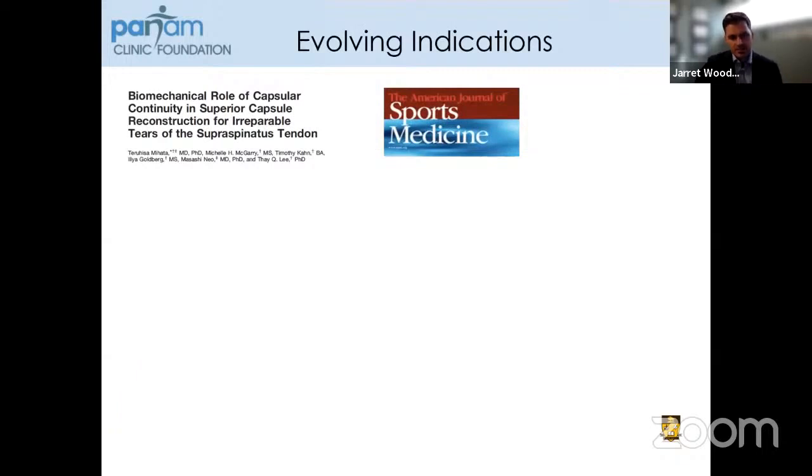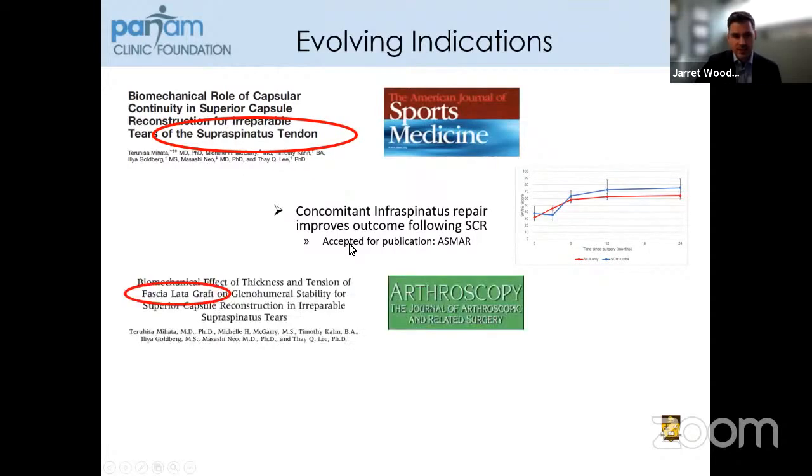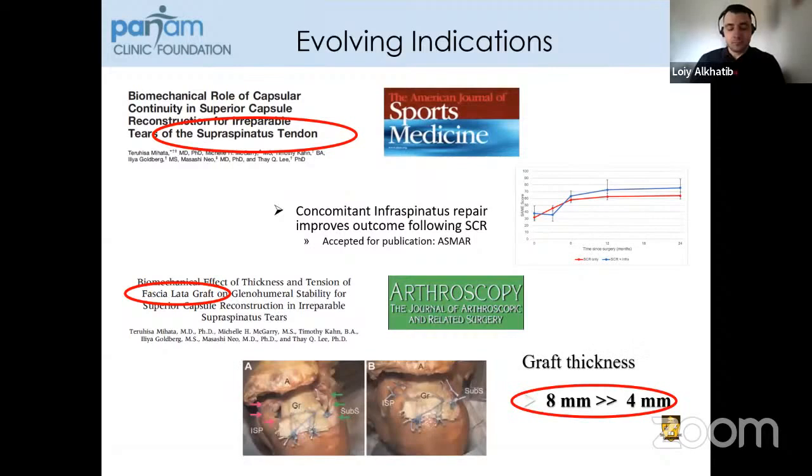When we looked back at the biomechanical data Dr. Mihata published, they showed this was for an isolated supraspinatus tendon tear. We showed recently — accepted for publication — that if you repair the infraspinatus at the time of superior capsular reconstruction, although the outcomes are initially delayed, these patients have significantly improved outcomes over time if there is a repairable infraspinatus. Other differences include their use of fascia lata autograft, whereas typically a dermal allograft is used in North America. They showed graft thickness was important — if the graft was eight millimeters thick they had better biomechanical outcomes than at four millimeters, while we typically use a three millimeter dermal allograft.